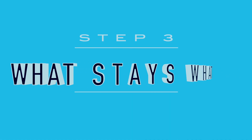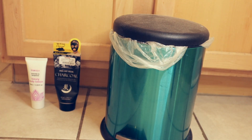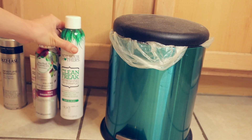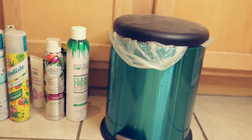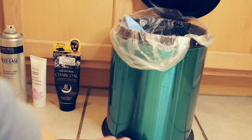I vacuumed all around and then this is my favorite part - I just went through everything and decided: what are things that I need, what things are actual trash, what things are duplicates, what things are expired, et cetera.